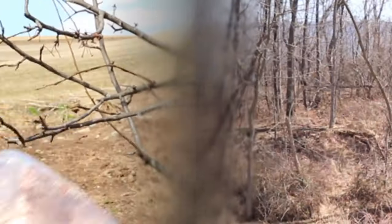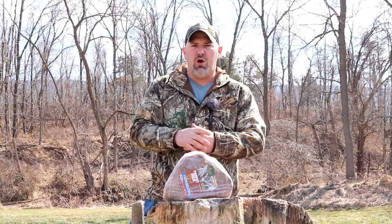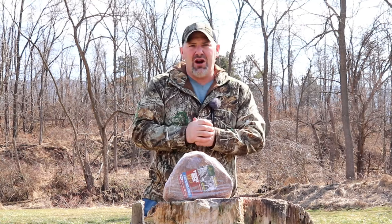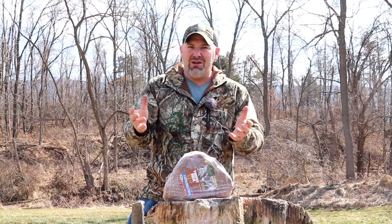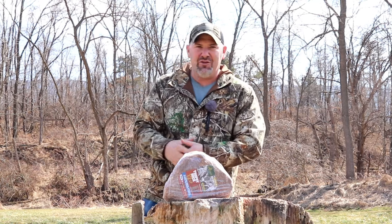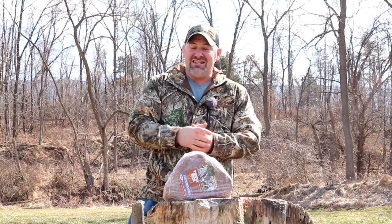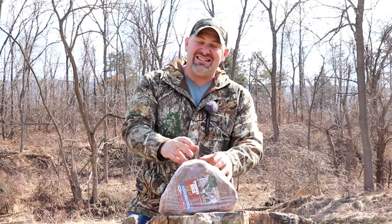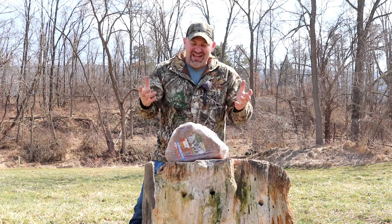Welcome back to the channel. Today it's all about deer minerals, or more specifically the Trophy Rock. I'll tell you how you can save over 75% on the purchase price. But first, a quick disclaimer: I am not intending to publicly shame anybody who buys Trophy Rock, whether you have in the past or plan to in the future. I'm simply sharing tips and tricks I've learned over the years.